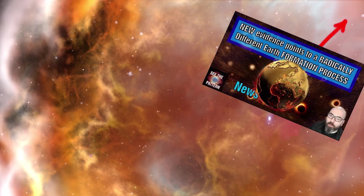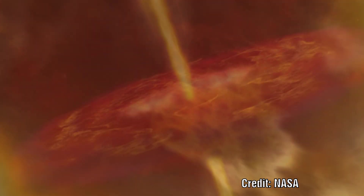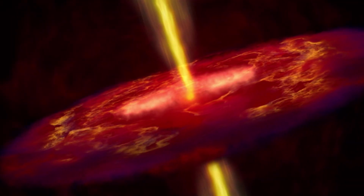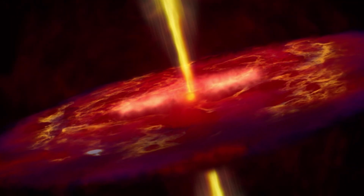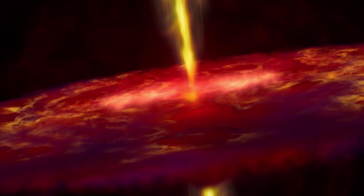Recently we covered a story about how the formation of the Earth may have been very different from the currently accepted model. The whole question of how planets form is still a very large mystery with plenty of contradictory evidence. There are a whole series of alternative models, all with their pros and cons.